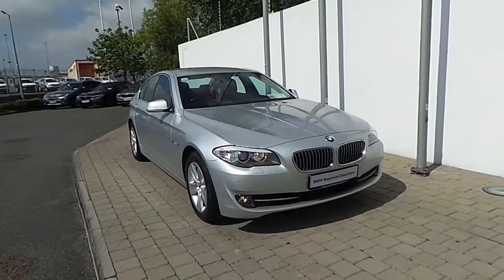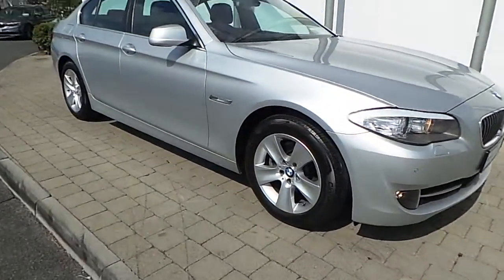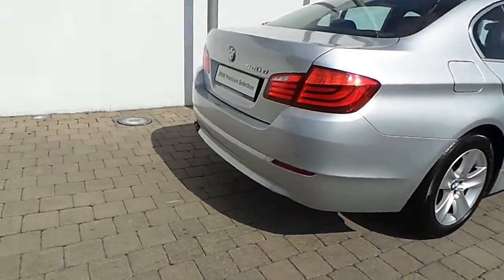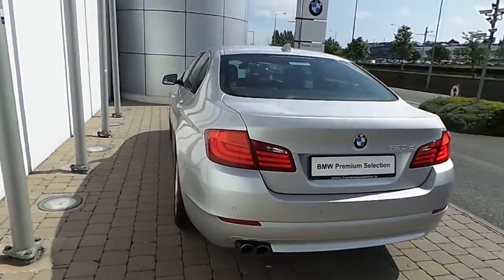Fitted on this 5 Series are front fog lights, 17 inch star spoke style alloy wheels with run flat tires, front and rear park distance control, and the car is finished in a glacier silver metallic paint.